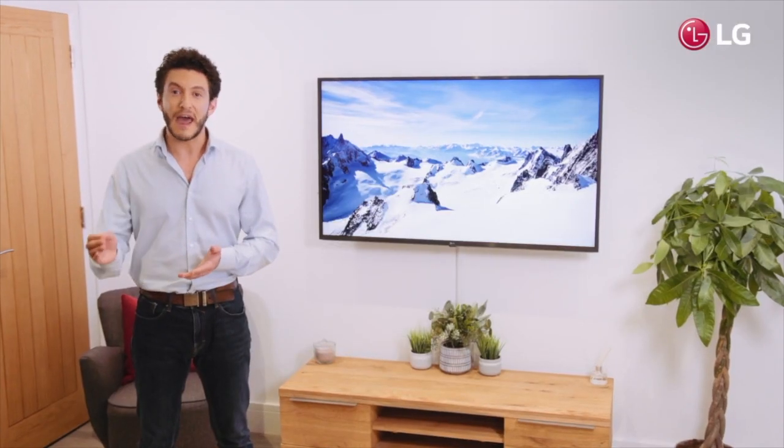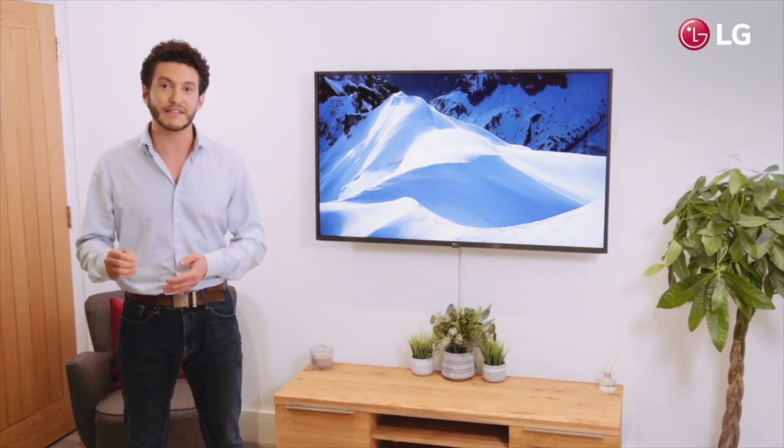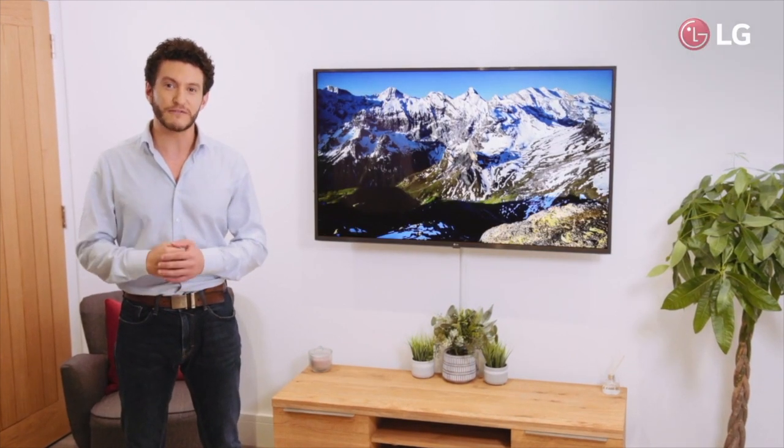Undoubtedly, the LG UM74 combines together a remarkable combination of technologies and design, making it a great choice for your home.